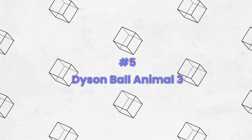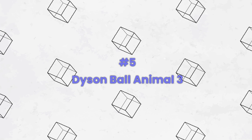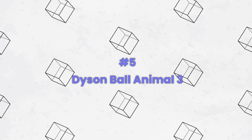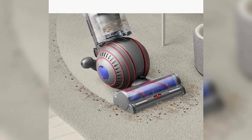Number five: the Dyson Ball Animal 3 Extra upright vacuum is a top-tier cleaning companion designed to tackle tough messes and pet hair with ease. With its powerful suction and self-adjusting cleaner head, it effortlessly transitions between different floor types. The innovative ball technology ensures smooth maneuverability around furniture and tight spaces.